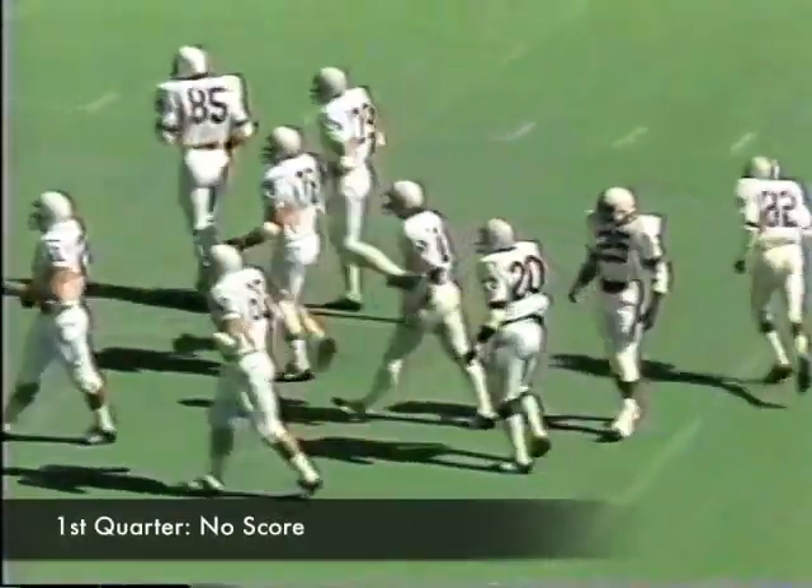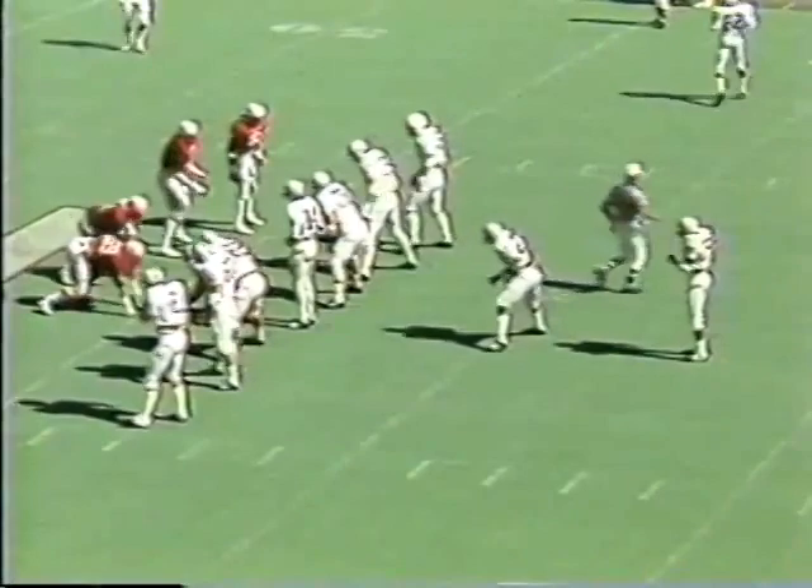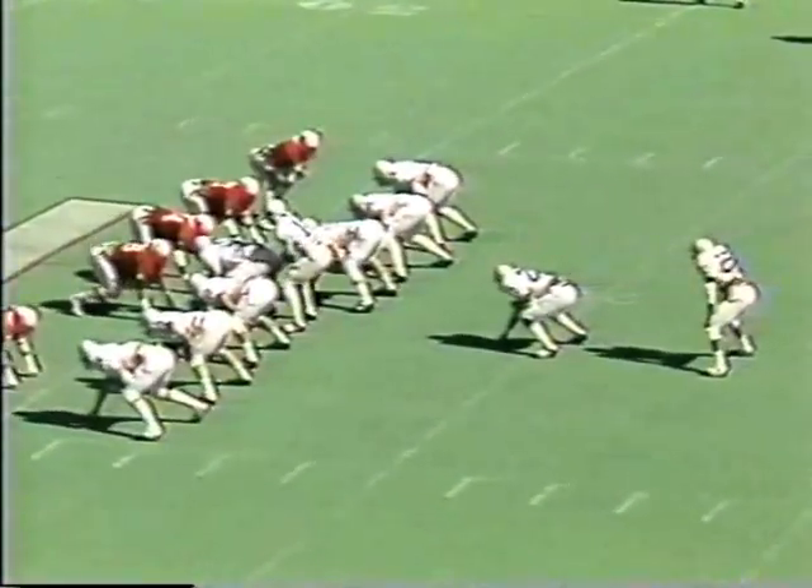First down, and it's number 20, Joel Coles, a pullback. Following a five-yard penalty against Nebraska — too many men on the field — Penn State was hunting. Instead of giving up the ball, it's first down, Penn State.